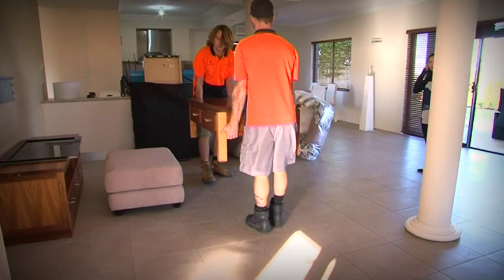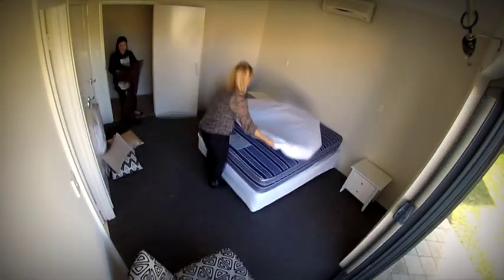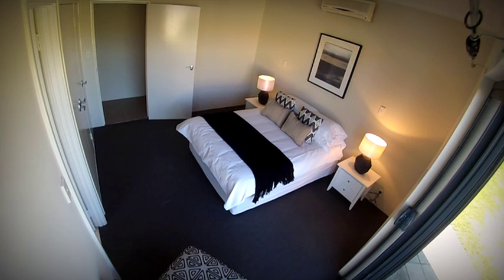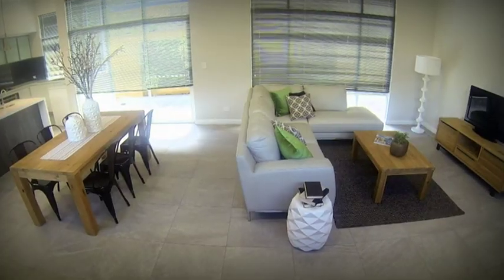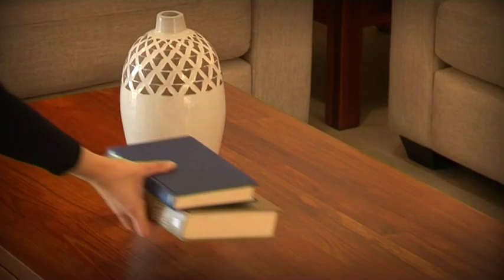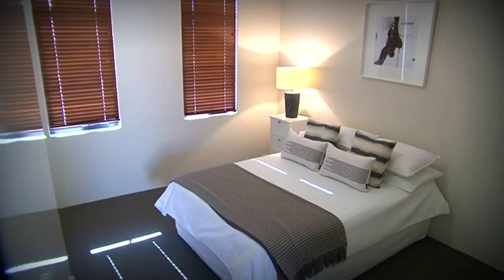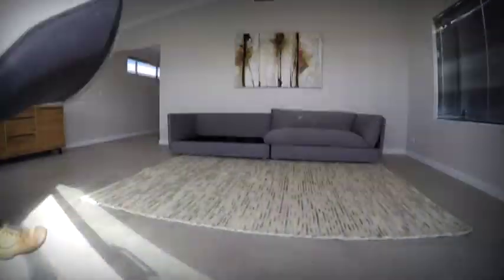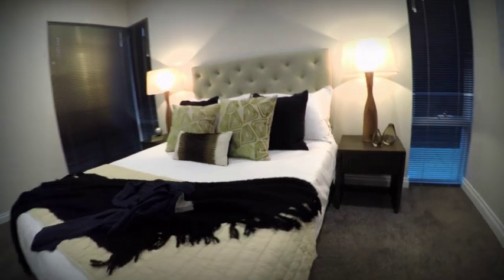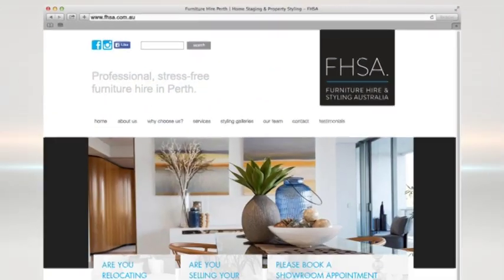Present your house like a home with the team at Furniture Hire and Styling Australia. To make sure your home looks its absolute best for sale, you need the right advice, the right experience and the best quality furniture and accessories. Furniture Hire and Styling Australia can bring out the best in your home with their huge range of coffee tables, dining suites, sofas, lamps and plenty more. Don't put an empty house on the market — make it a home. Get onto fhsa.com.au or follow the links from our website.